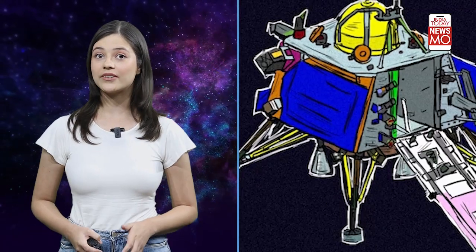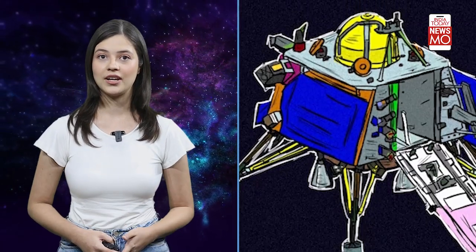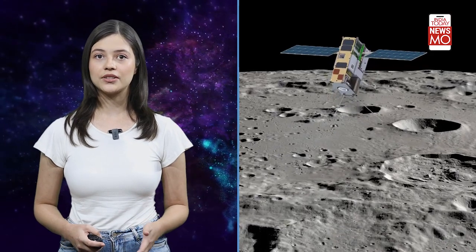Now let's talk about a super important addition this time. It's called SHAPE, which stands for Spectro-Polarimetry of Habitable Planet Earth. SHAPE allows us to study our very own planet Earth from its lunar orbit. Isn't that mind-blowing? We're learning about our home while exploring the Moon.